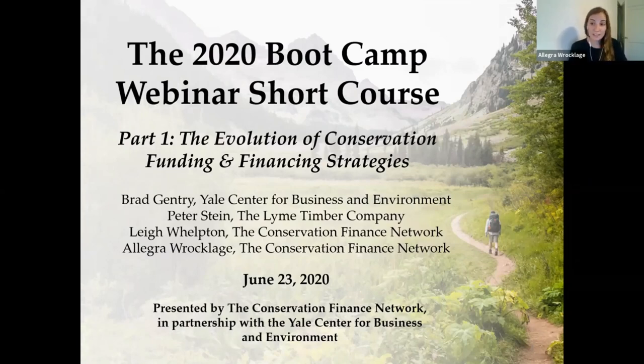For those of you who applied to the in-person bootcamp this year, I want to say that we still have your applications and we're still working to determine if an in-person course in late 2020 is safe and feasible. We're hoping to make a final determination on that in July or August so we'll reach out to you all then when we have more information.